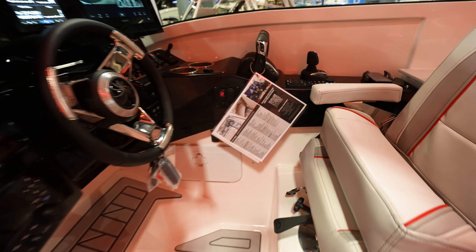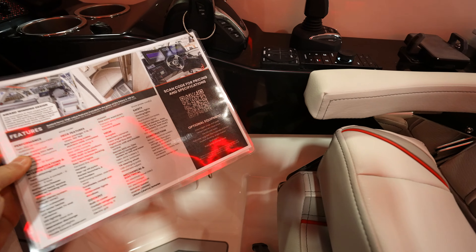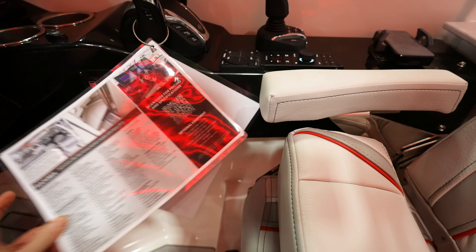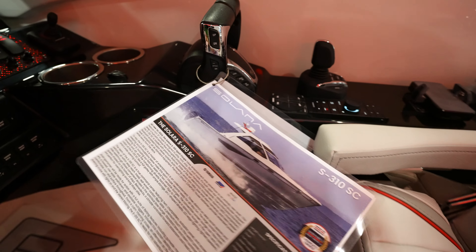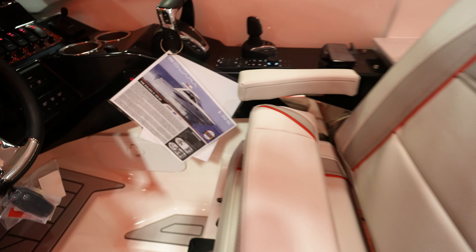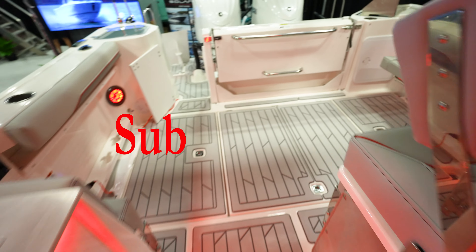And again, this was a Solara S310. For being 31 feet, this thing is decked out.